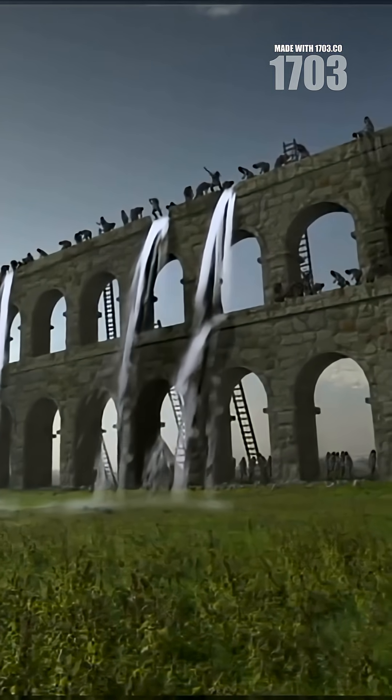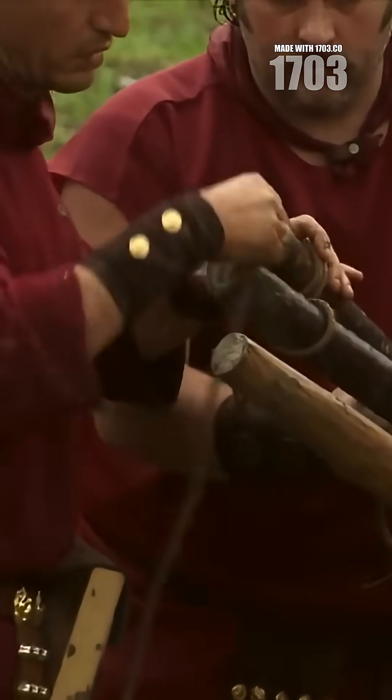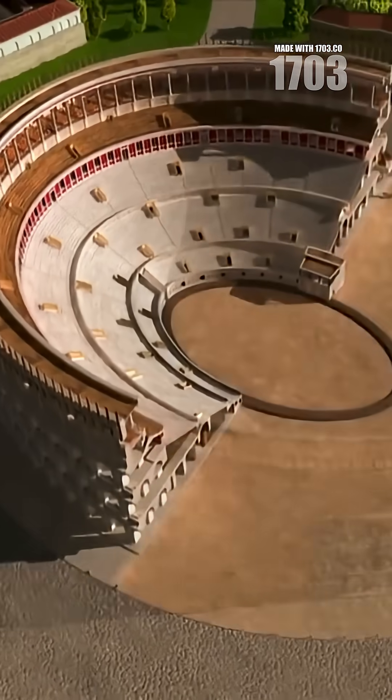These water systems built their empire — not just with swords, but with surveying tools so precise they could maintain perfect water flow over 60 miles using nothing but gravity.